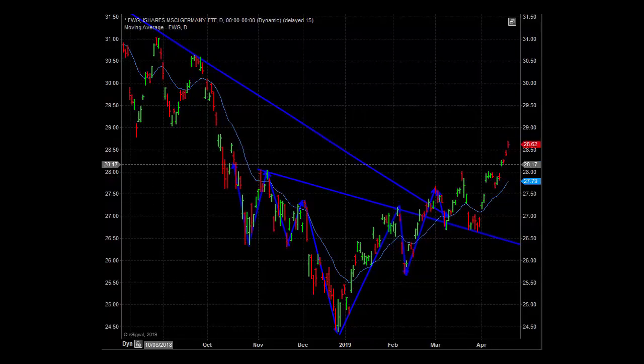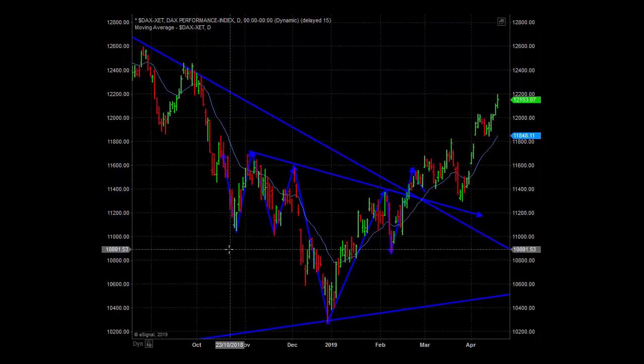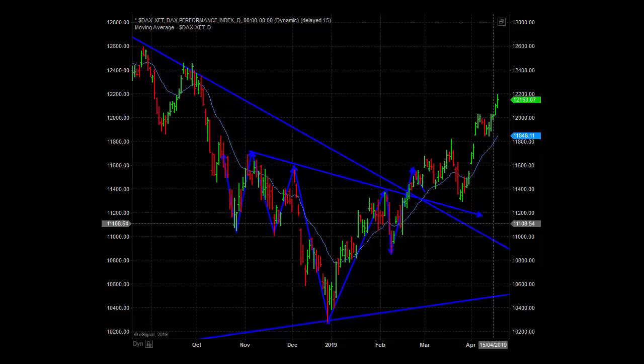I've also put up the actual DAX index, which has had this really large extension in the last week, continuing the story from last week about markets expanding. It is also prone to a pullback due to the size of that extension.